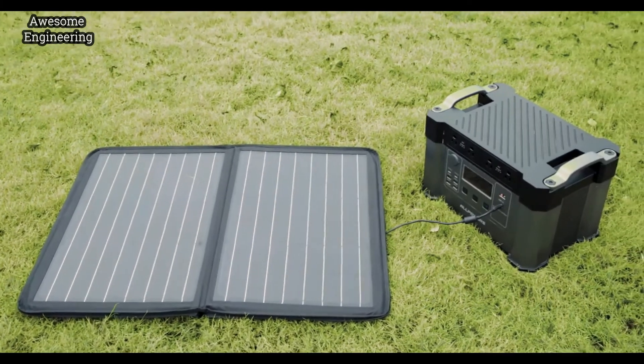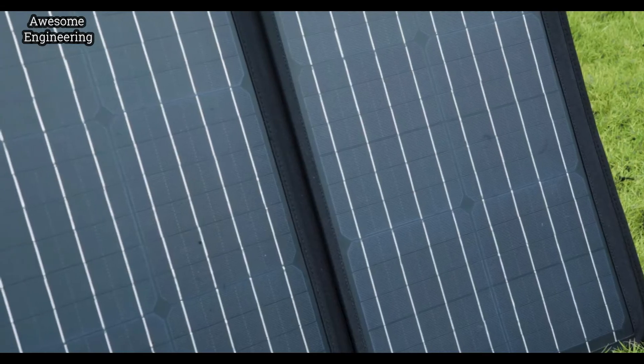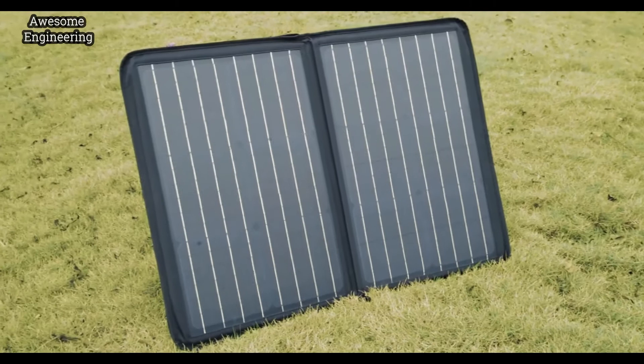Without pollution or carbon emissions, Monster X is compatible with any solar panels on the market. Powered by the natural sunlight, it can be fully recharged within 4 hours.